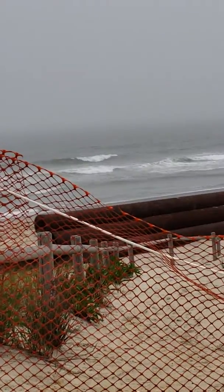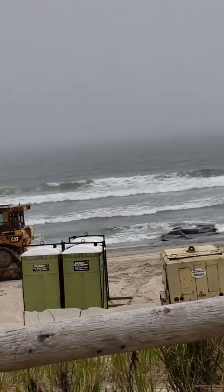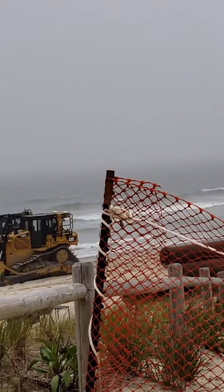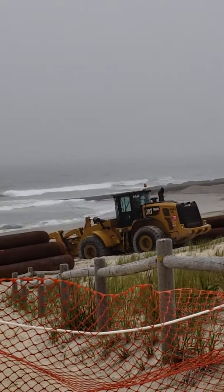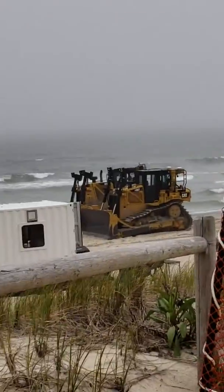This is for all of you that does not know how the beaches are built and how they stay pretty. It's because of this — it's called dredging. It's very interesting. This beach is in LBI, which is Long Beach Island, New Jersey. Harvey Cedars.